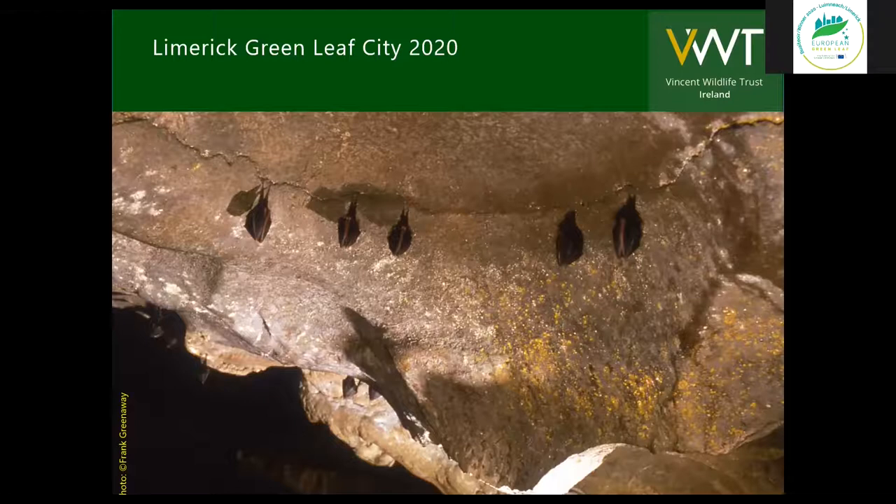Where do we find horseshoe bats throughout the world? They are mainly a tropical and subtropical group of animals — there are 109 species of horseshoe bats, found from Eastern Australia through Asia, into parts of Africa, on through Europe, and finally we get to Ireland. We're very lucky to have one species, the lesser horseshoe bat here. Ireland represents the most northerly distribution point for the species worldwide, and it's also the most westerly point in the European distribution for lesser horseshoes.